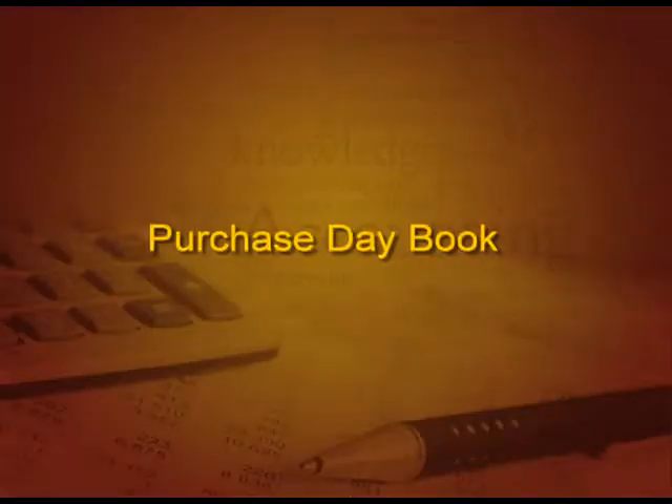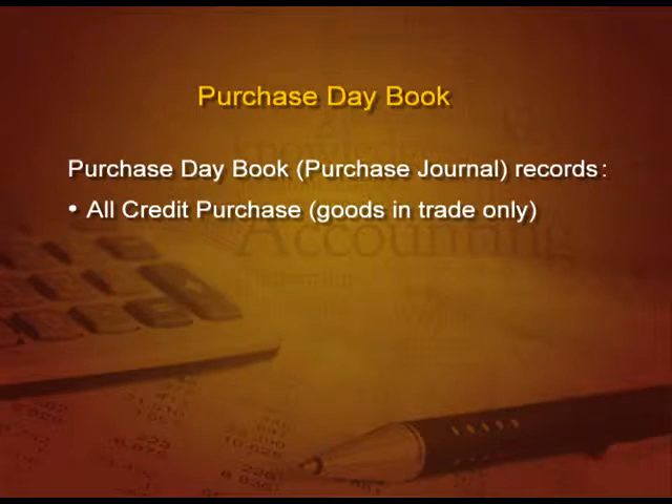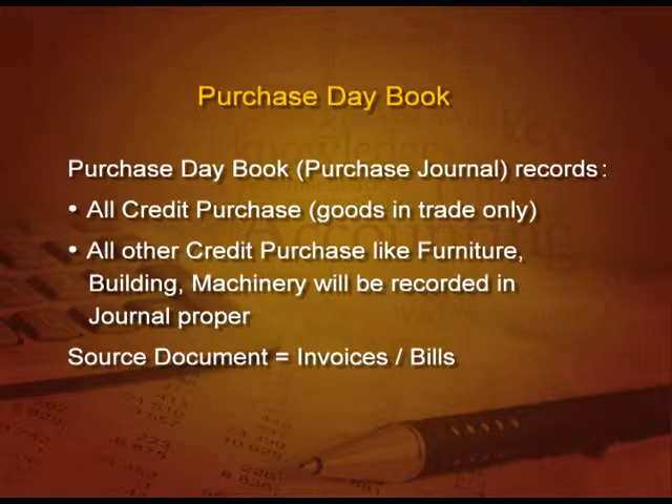Now let us start with another important book — the purchase day book, also known as the purchase journal. All credit purchases of goods in trade only will be recorded in the purchase day book. Please remember, only goods in trade — all other credit purchases like furniture, building, machine, etcetera will be recorded in journal proper. But if it is a cash purchase, it will be in the cash book, not journal proper.